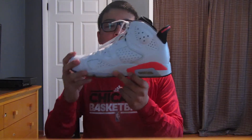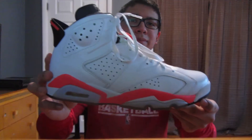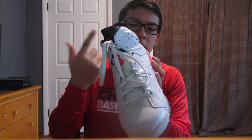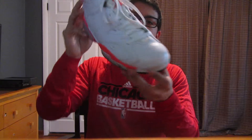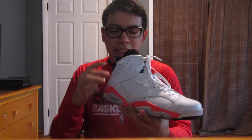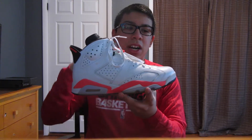Without taking up any more time, let's get into it. First pair right here we have is the Air Jordan 6 Infrared, the pair that released in 2014. These shoes are really really clean. I've had these before but I sold them because I wanted the Sport Blue which I never got my hands on. When my friend offered me these for 50 bucks in the condition that they are, I was like that's a no-brainer.